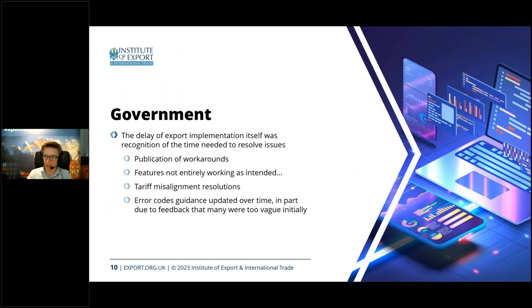This is the lessons learned section — what happened with the import implementation last year and what was taken from that. On the government side, there were technical issues — no way around that. One of the main ones was actually registering to CDS in the first place. Most people who had that problem would have since had it solved. We also had a few things that led to the government publishing what they called the consolidated workaround document, for cases where CDS is asking for information that it shouldn't be.